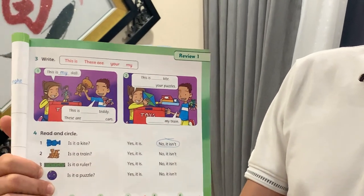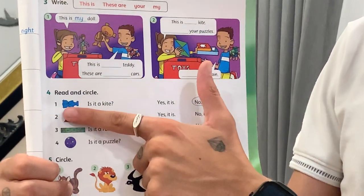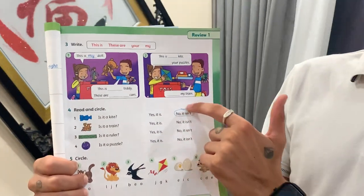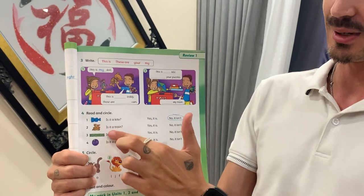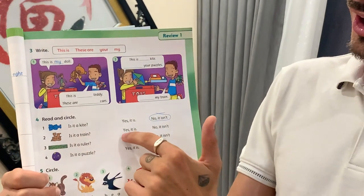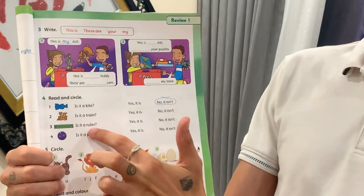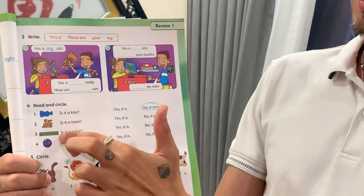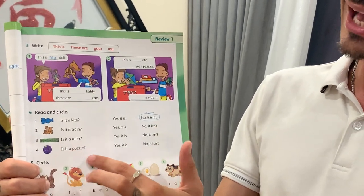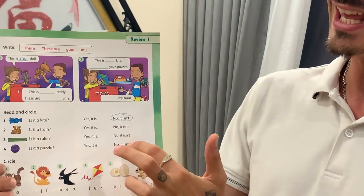Number four — read and circle. Is it a kite? No, it isn't. Number two — is it a train? Yes, it is. Is it a ruler? Yes, it is. Is it a puzzle? No, it isn't.